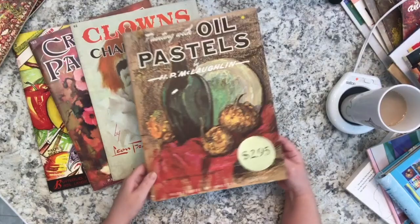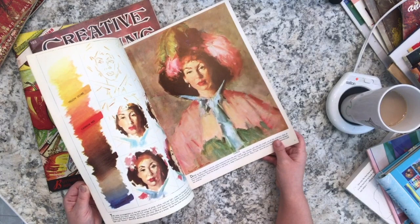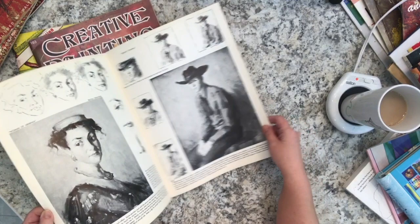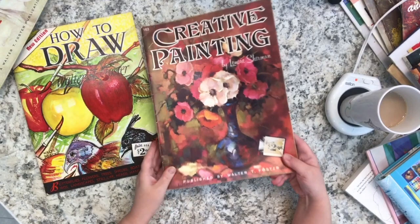This one is 'Clowns and Characters' - not my favorite, but it was in the lot. The clowns don't interest me but the characters do. I especially like that it talks about color mixing for skin tones. And there's also 'Creative Painting' by Leonore Sherman.